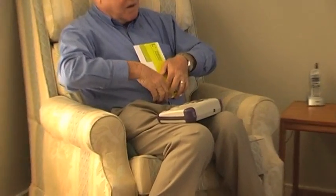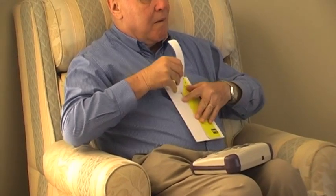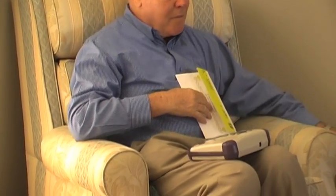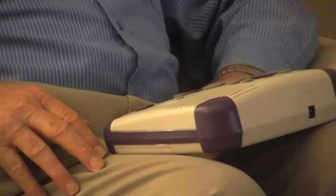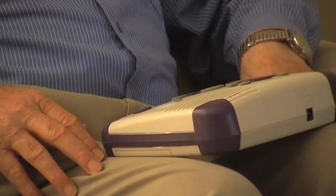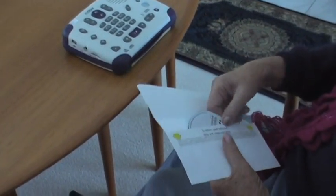Using the tactile markings on the mailer, it is easy to locate the tear-off strip, which opens the envelope, revealing the DAISY book inside. The envelope is retained by the client to return the CD. The title of the book is conveniently announced when the disc is inserted into the player. The DAISY structure means you can browse the book in much the same way as a sighted reader. Once the book has been read, the CD is reinserted and a second tear-off adhesive strip allows the envelope to be resealed.